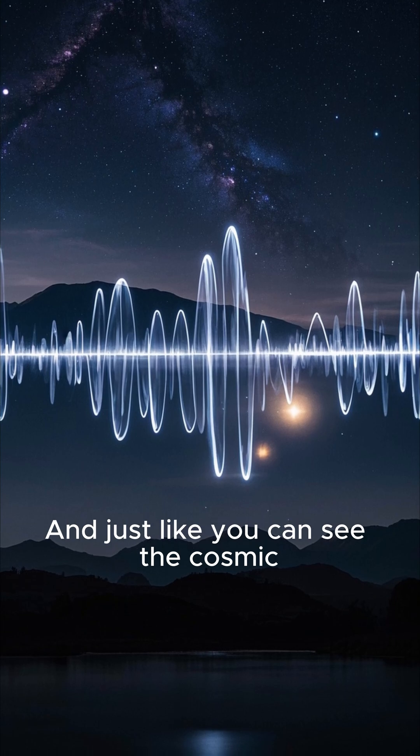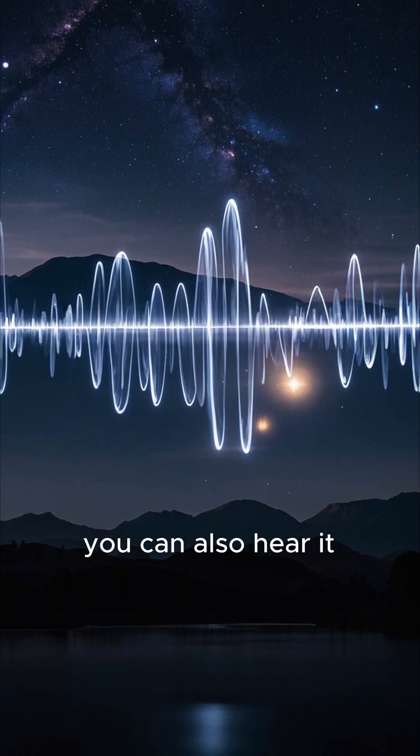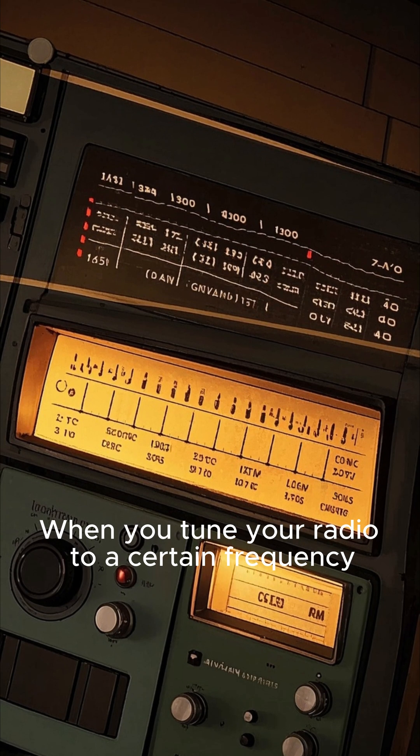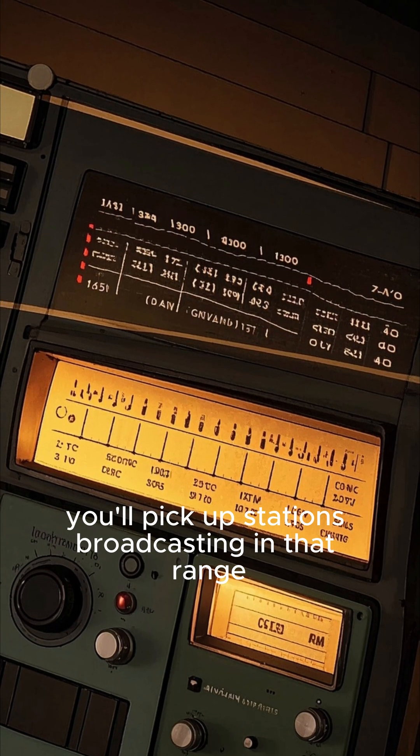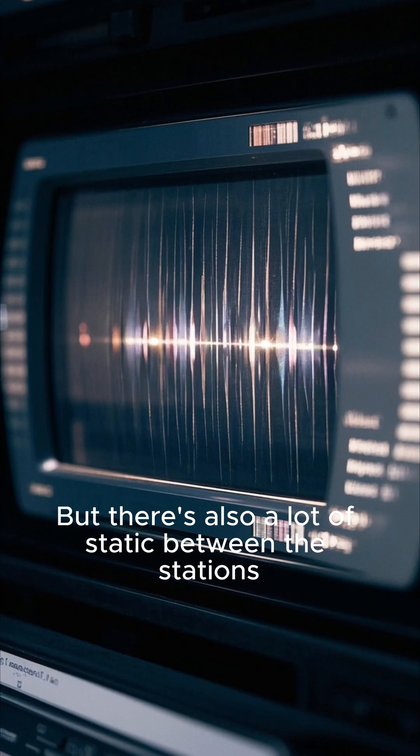Just like you can see the Cosmic Microwave Background all around you, you can also hear it. When you tune your radio to a certain frequency, you'll pick up stations broadcasting in that range. But there's also a lot of static between the stations.